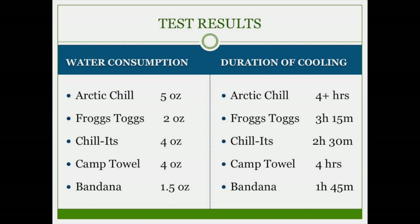Here are the results of my comparison. The water consumption ranged from one and a half ounces to five ounces. But the sizes of the towels were very different, and all these materials come in multiple sizes, so I calculated how much water per square inch was used. In terms of longevity, the Arctic Chill was still providing evaporative cooling after four hours, and the microfiber camp towel was a close second, which really surprised me. Not surprisingly, the bandana — by far the thinnest material — stayed damp the shortest amount of time, just an hour and 45 minutes.